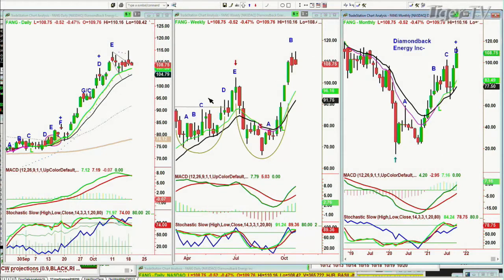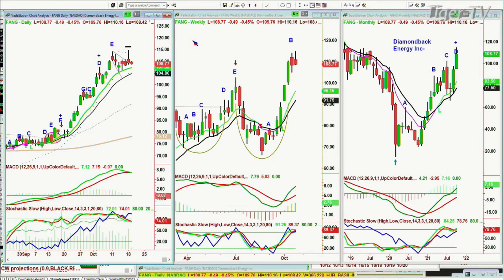FANG — Diamondback Energy — is trading. It went to an extra high, went to an F, and now it's pulling back. I agree there's about to be a little bit of a pullback in the oil service sector — it could be just a minor pullback at this stage. It's trading at 108.77. I think it's going to a rectangle — watch out for the support.